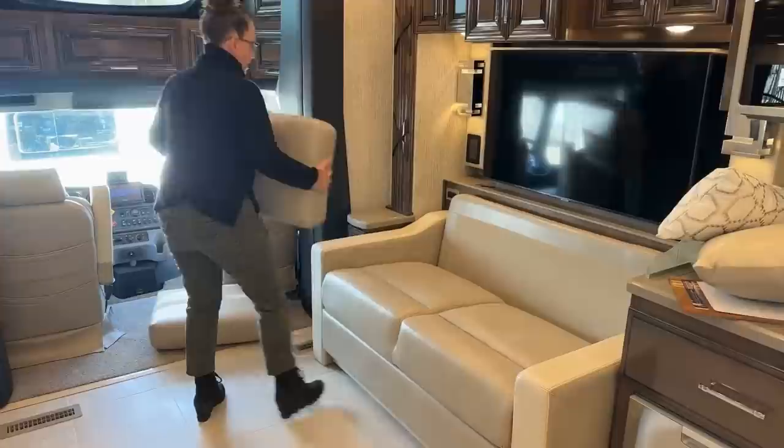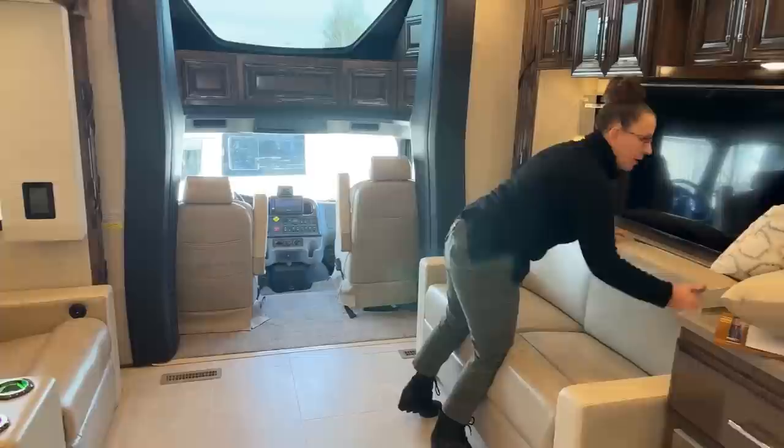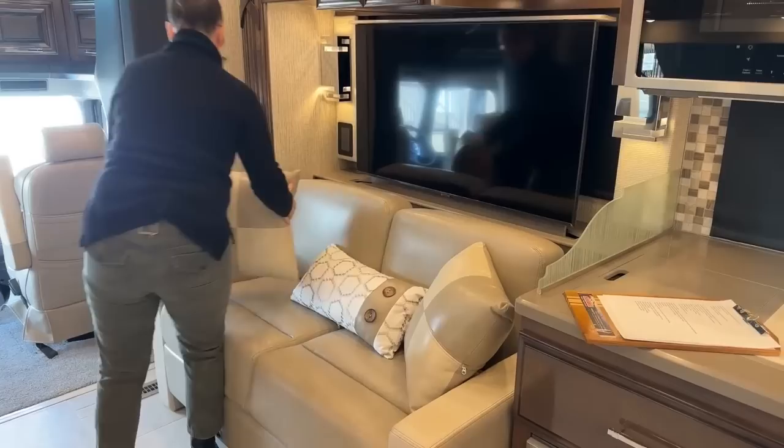Those theater seats are absolutely the best in the industry — they are so nice. One thing to note that you wouldn't be able to tell: tall people can use them and still have good support. That's an important feature. I really, really do love the interior on this coach — just a great job.